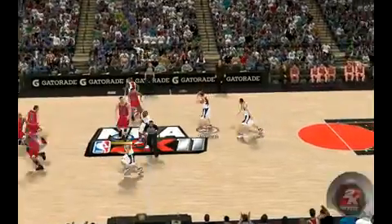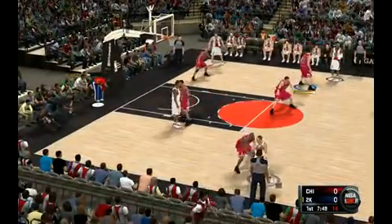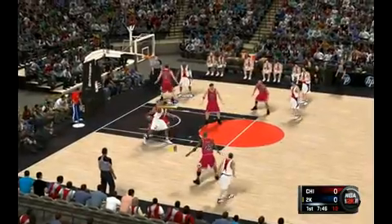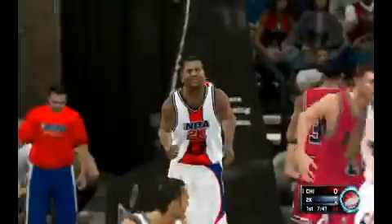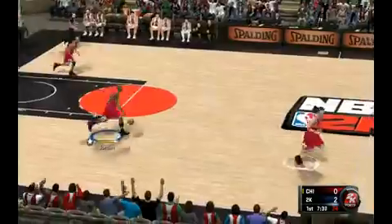The NBA 2K team control the tip-off, and we'll get this one started. Sabita guarded by Jordan. Iwohashi backs him down — nice fake up and under. The defender was right in his face, but he used that to his advantage. That's an NBA move.